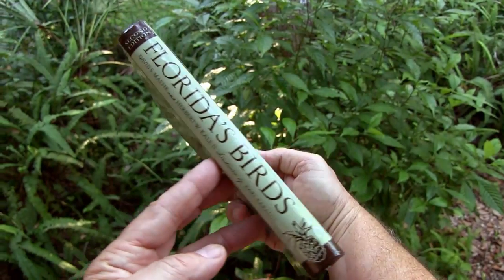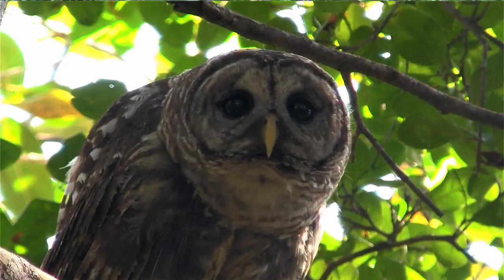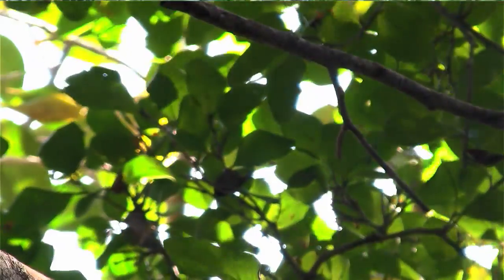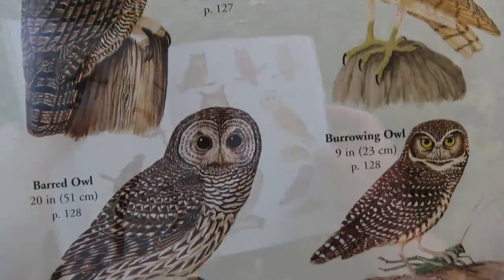If you pick up a good field guide on the birds of Florida like this one, you'll be able to tell at a glance what kinds of owls you can expect to find here in the Sunshine State. Florida has five species of owls.